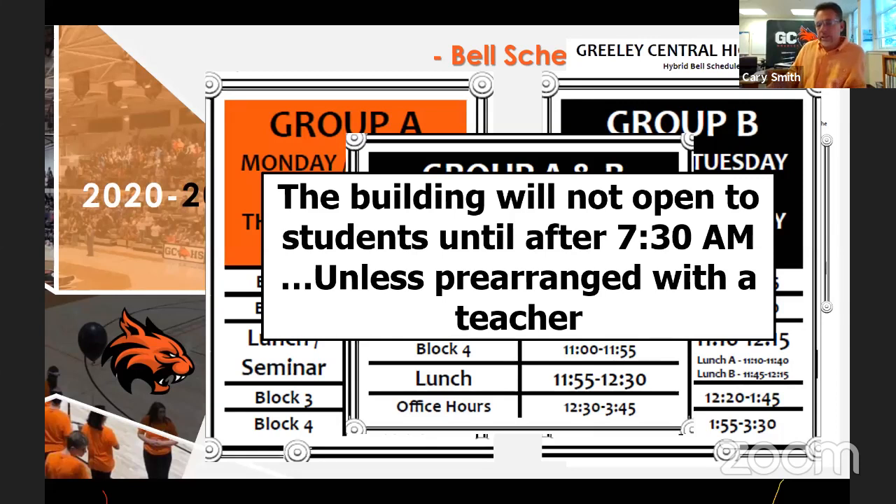Related to our schedule, the building's not going to be open until 7:30 — it might even be 7:45. Unless a student prearranges something with a teacher and that teacher escorts that student to the classroom, we can't have people wandering the building. In the past, students dropped off early would come in and go to the cafeteria, eat breakfast, and hang out at tables.